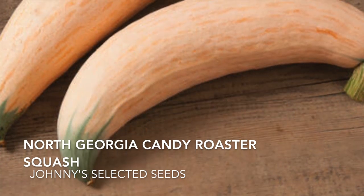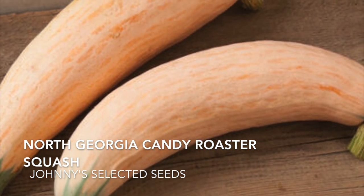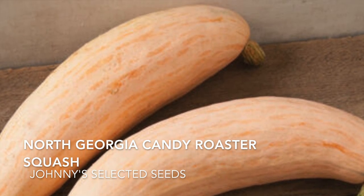These squash are supposed to taste fantastic and I know Jason loves squash so I wanted to try something new for him this year. Every year I try to add something into the garden that somebody likes that's new, and it says that it can store up to five months.